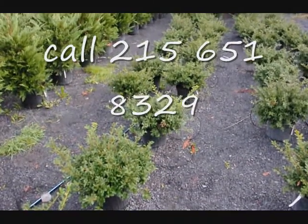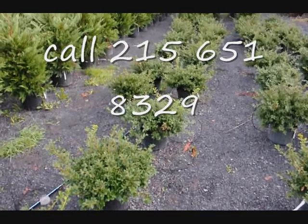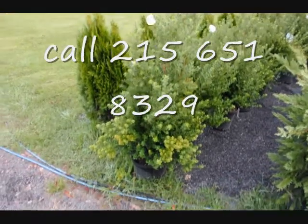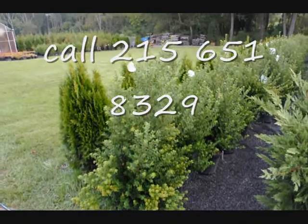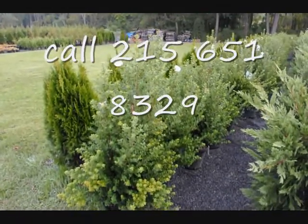These are green luster hollies at $18 each — fall of 2009 price. These are 30 to 36 inch steed hollies in a number three pot, 30 to 36 inches tall. We have quite a few of these. They're a real nice little border and hedging plant that can grow to about five feet high.